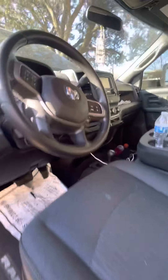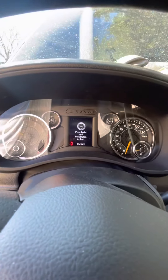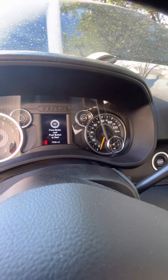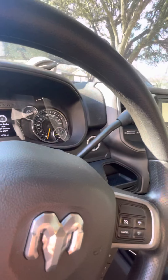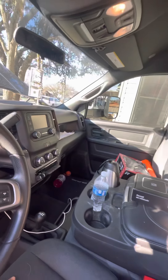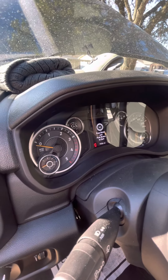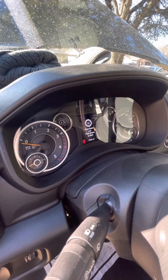I've already driven it 2,000 miles. I picked it up in Oklahoma City and drove it here to Dallas, then went to El Paso and back. So I got it with about 30 miles and now I'm at 1,936.